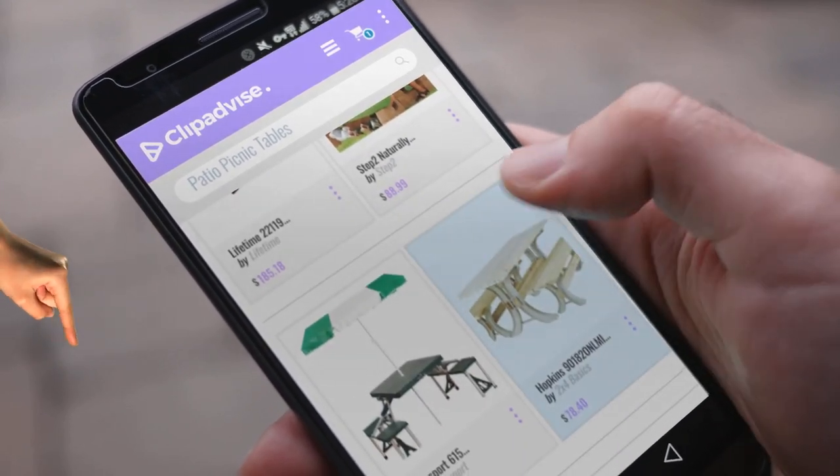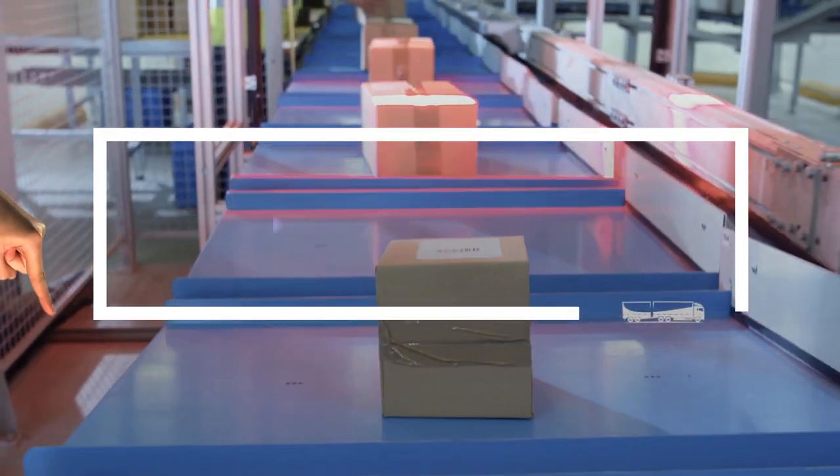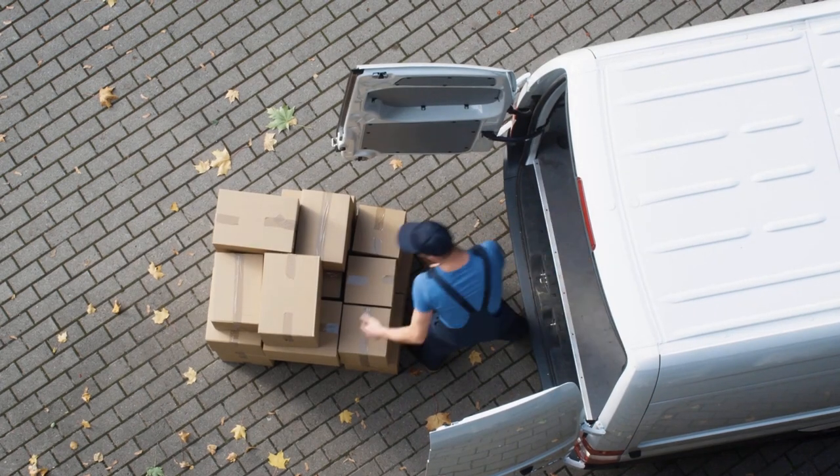If you are looking for patio picnic tables, here's a collection you've got to see. At any time you like, just click this banner and get real-time deals on your favorite products.